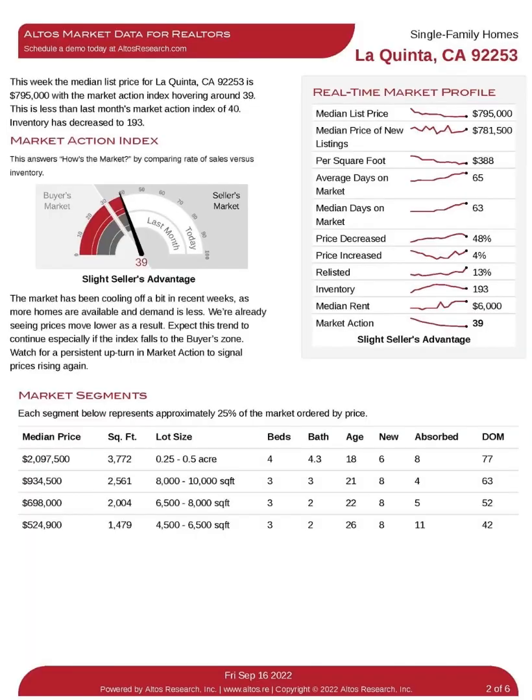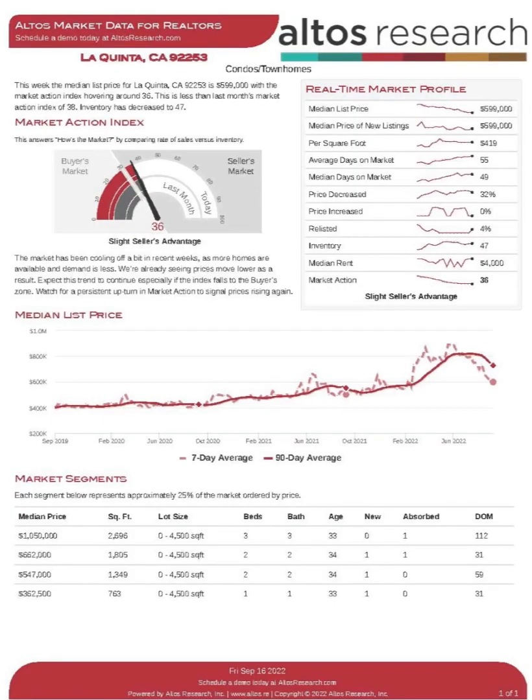If you're interested, now's a great time to come out and look — getting ready for the season and get your home for the winter months here in the desert. Thanks for listening and talk to you guys soon.